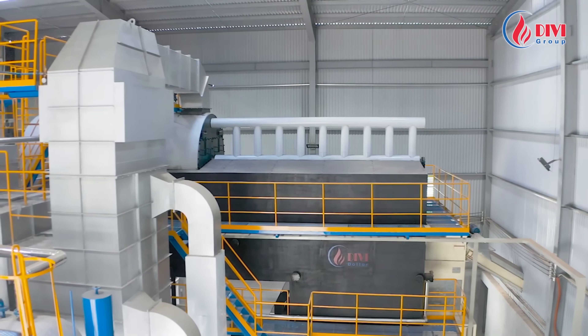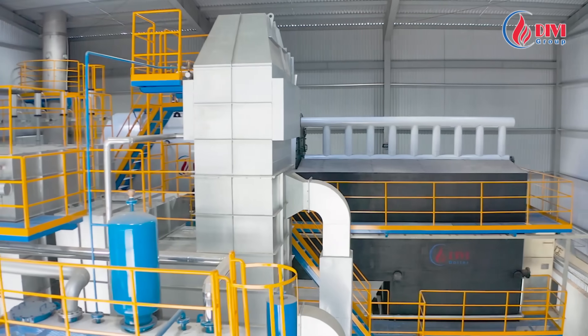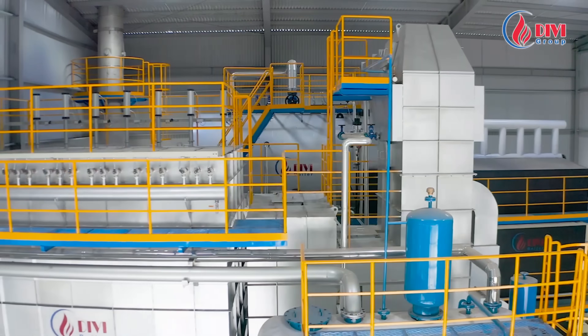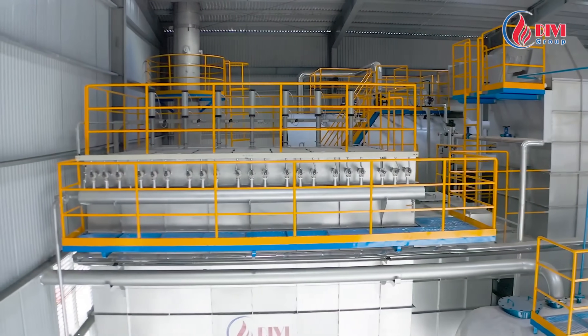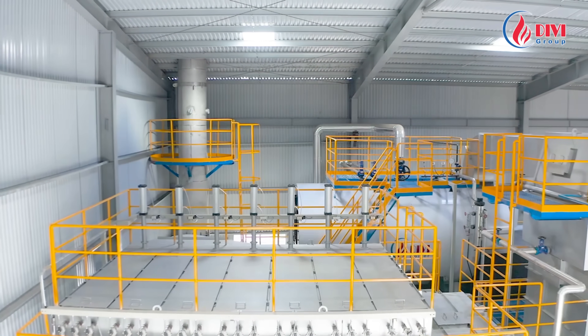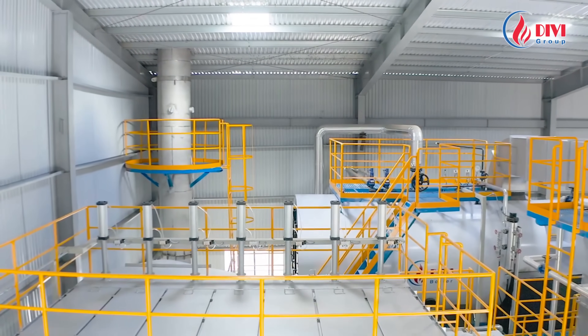Besides Nguyen Mien Trong JSC, over 200 other companies have consistently used and been satisfied with Divi Group's biomass boilers. Our boilers outperform others in efficiency and fuel savings. We believe more domestic and international customers will place their trust in Divi Group's biomass-fired boilers. Divi Group proudly provides reliable, high-quality, and committed boiler solutions tailored to customer needs.